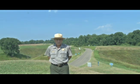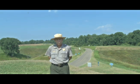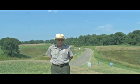The fort to your right is the Stockade Redan, a massive earthen fortification that guarded the Graveyard Road entrance into the city of Vicksburg. If you take a short walk into the fort, you'll see this area of the battlefield from the Confederate perspective.